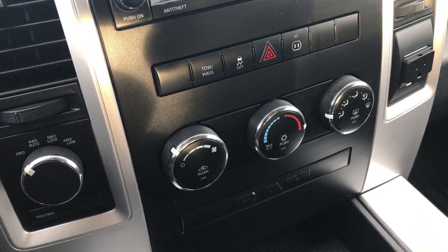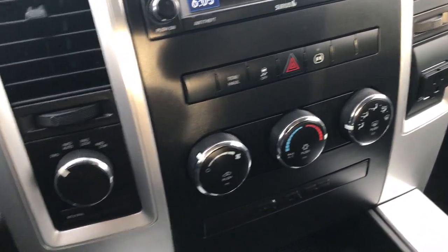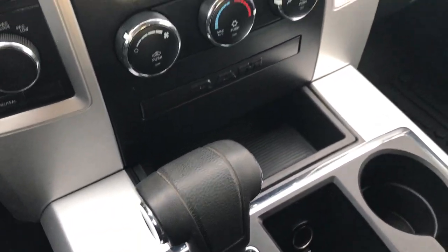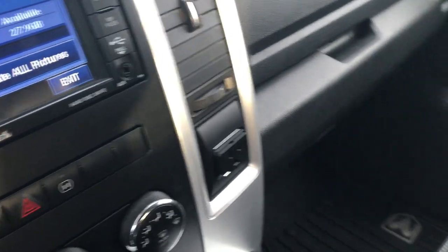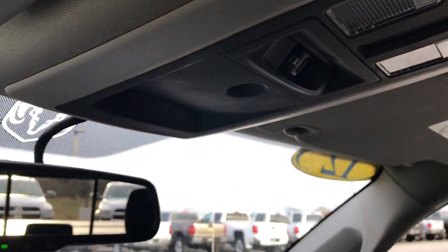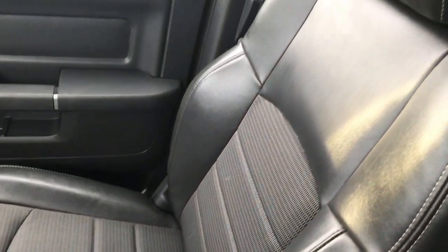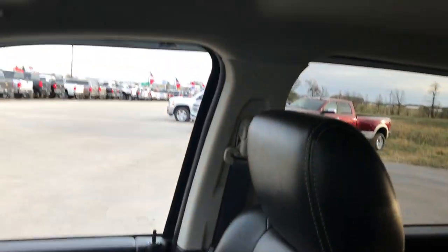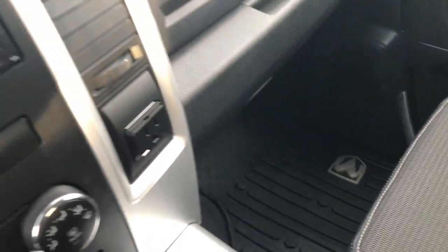It has the instrument cluster for your climate controls. Turn dial four-wheel drive. The automatic center console shifter has a 115-volt, 150-watt plug-in. Up here we have the HomeLink buttons and the power sliding rear window. The passenger seat is in excellent condition as well — no rips or tears on that. The headliner is in really nice, clean condition, and we've got a factory all-weather floor mat on that side as well.